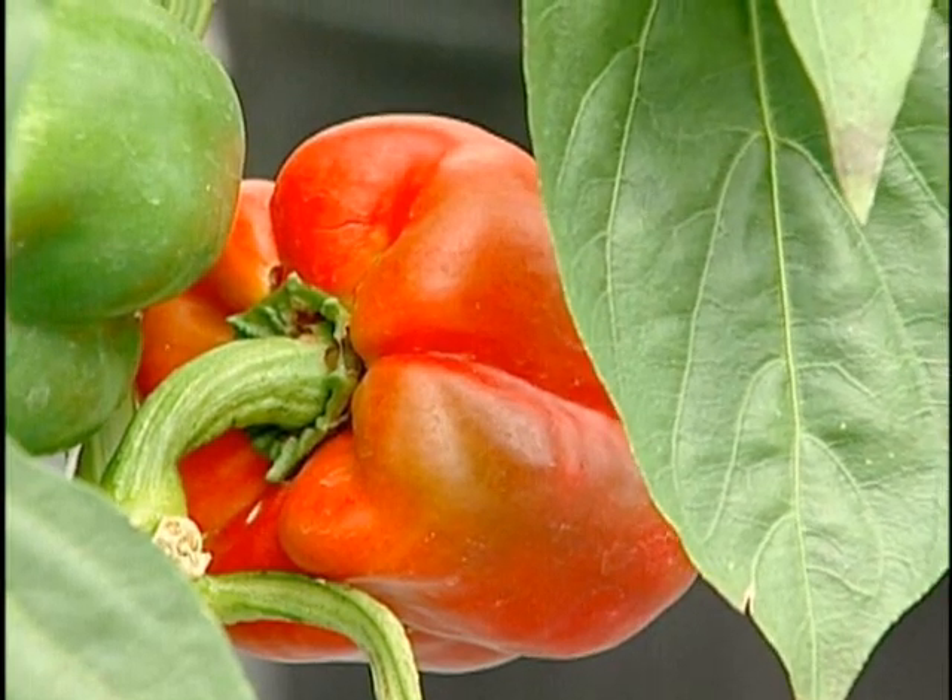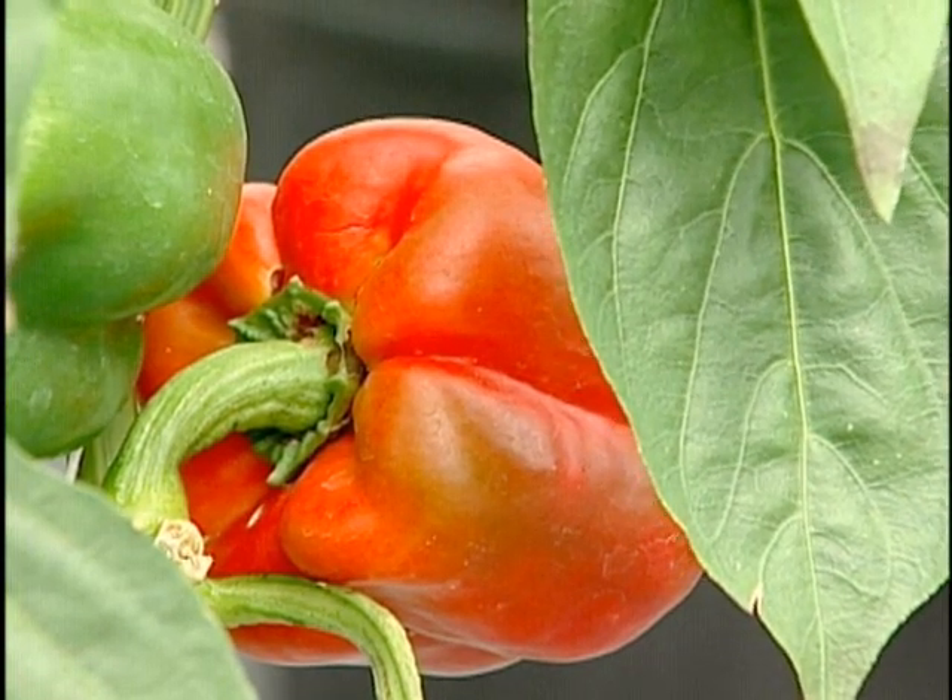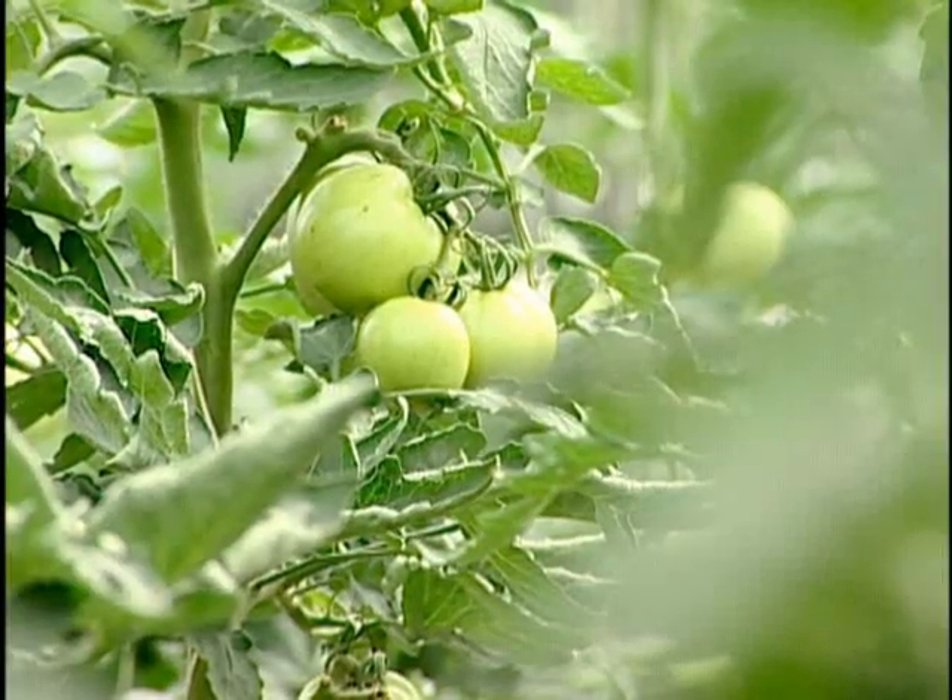We're farmers. We like to grow plants — that's what we do. But we like to grow money once in a while, too. The peppers and the tomatoes are off season, so we're not competing with local field-grown production.